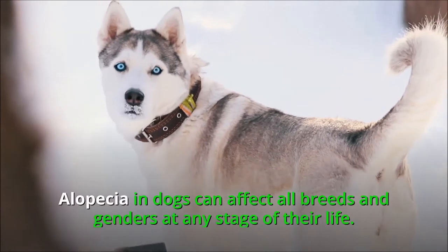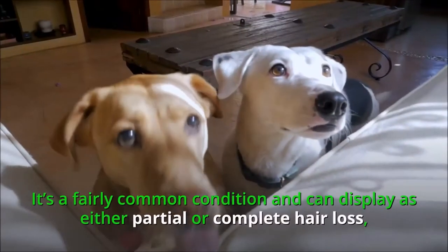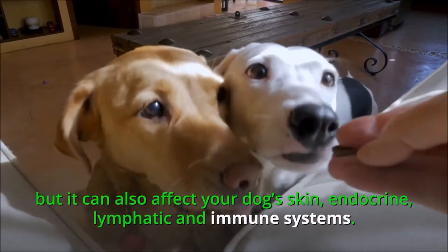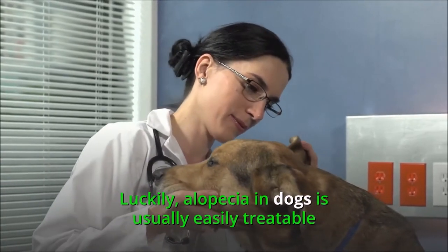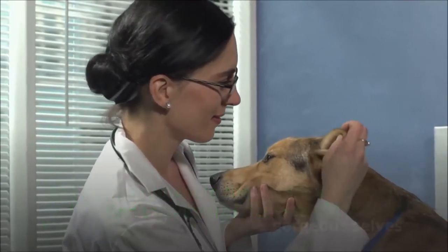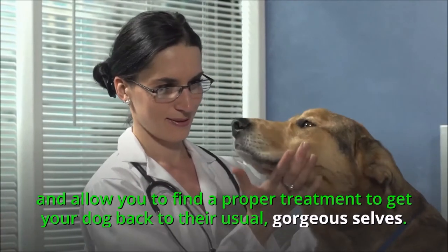Alopecia in dogs can affect all breeds and genders at any stage of their life. It's a fairly common condition and can display as either partial or complete hair loss, but it can also affect your dog's skin, endocrine, lymphatic, and immune systems. Luckily, alopecia in dogs is usually easily treatable and an appointment to the vet should help find the origin of the problem and get your dog back to their usual gorgeous selves.